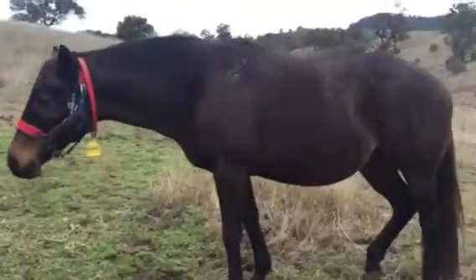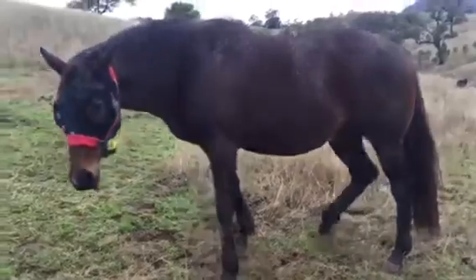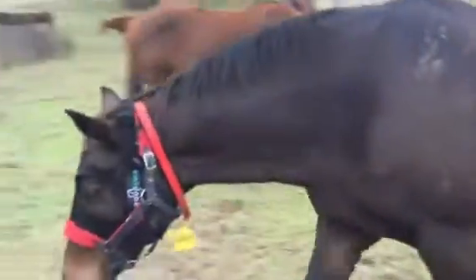We tried this last year and it worked quite well. Here's another mare up in the hills — a lovely mare called Wiener.